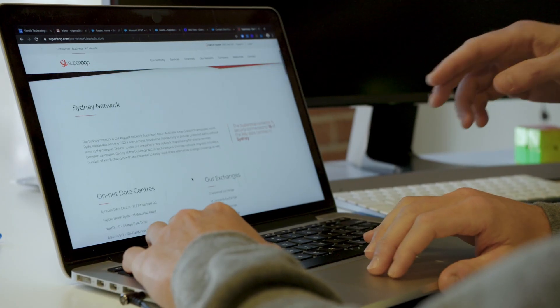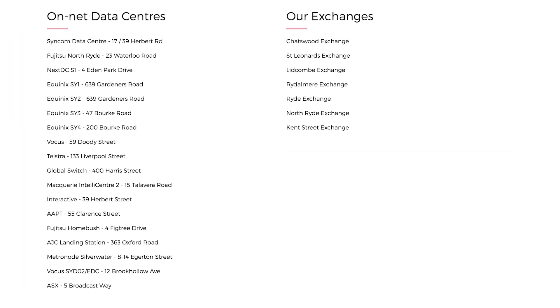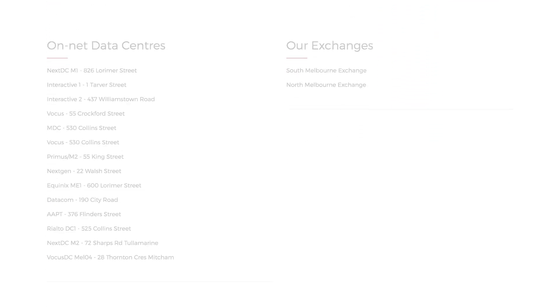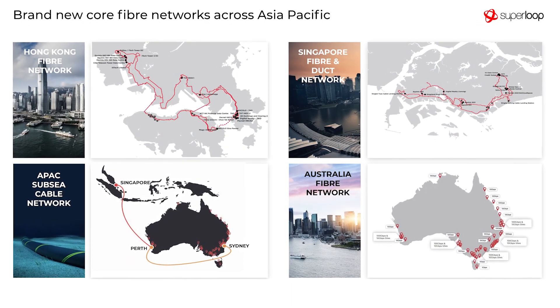The main users of Kentik in our organisation are network engineering and architecture. Other groups also use the reporting functions, like the global operations centre as well as the executive. We provide a lot of reports to the executive on how traffic trends are changing and if there are any major incidents that have occurred on the network.